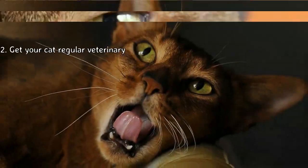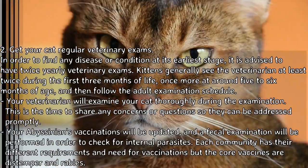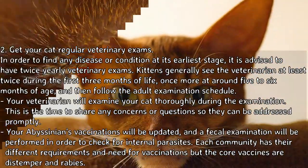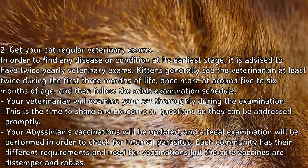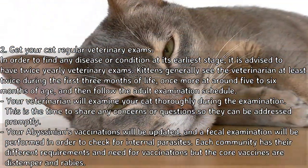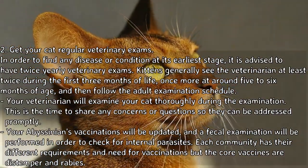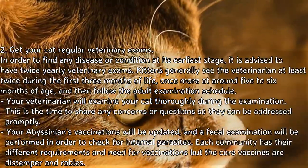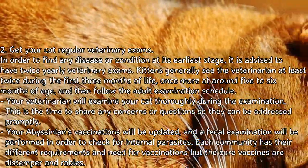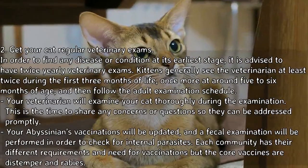Step 2: Get your cat regular veterinary exams in order to find any disease or condition at its earliest stage. It is advised to have twice-yearly veterinary exams. Kittens generally see the veterinarian at least twice during the first three months of life, once more at around five to six months of age, and then follow the adult examination schedule. Your veterinarian will examine your cat thoroughly. This is the time to share any concerns or questions so they can be addressed promptly. Your Abyssinian's vaccinations will be updated and a fecal examination will be performed to check for internal parasites.